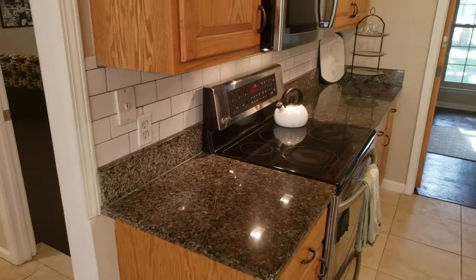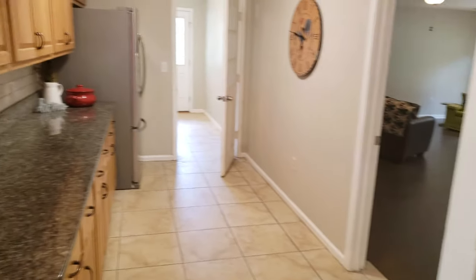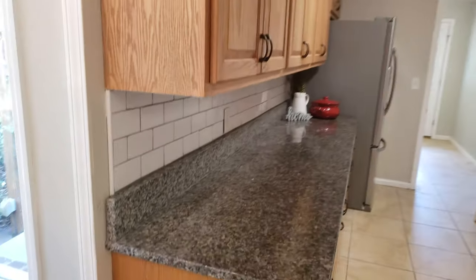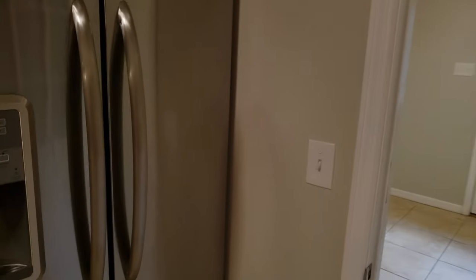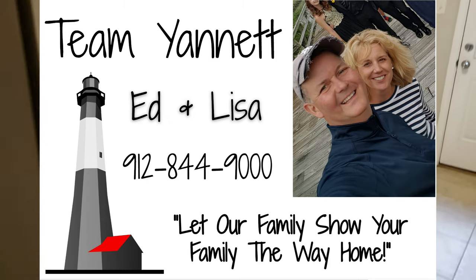Here's the kitchen with the granite countertops. They put the backsplash up, and there's a newer refrigerator. This is the pantry — they redid this and put another refrigerator in here.